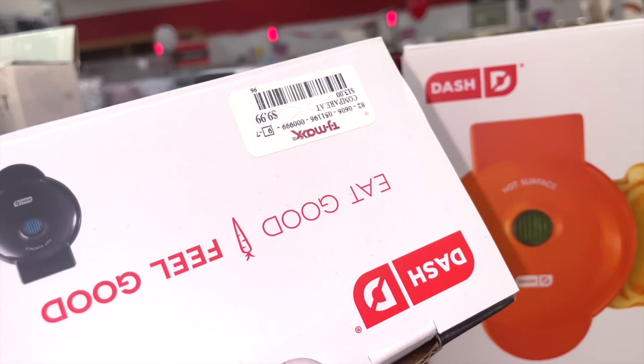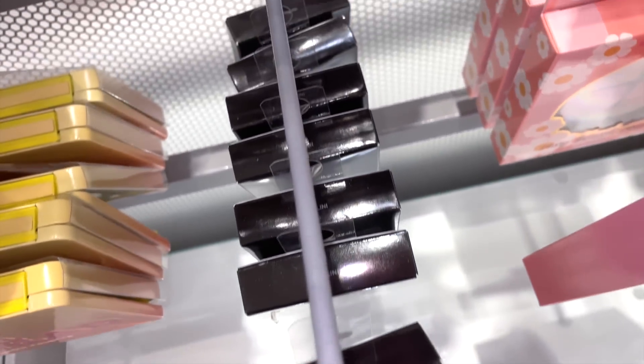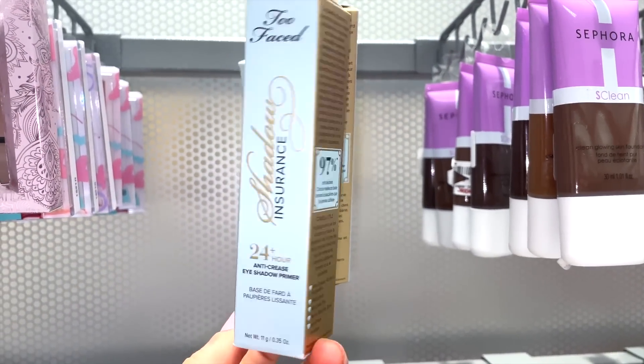They have more Laura Mercier blushes now — a decent amount this time compared to just one last week. Bellini is here for $12.99, and Guava is another one I've found a few times. They also have the Too Faced Shadow Insurance eye primer — I always love finding Too Faced. Full size for $10!